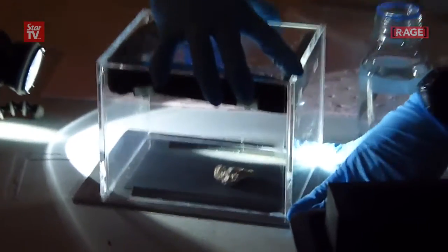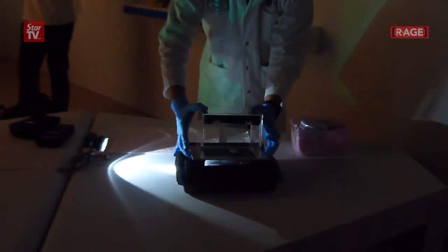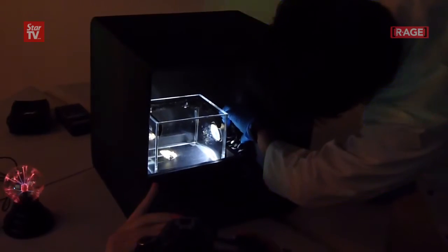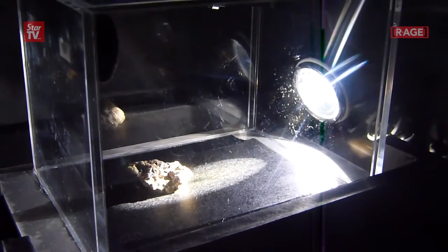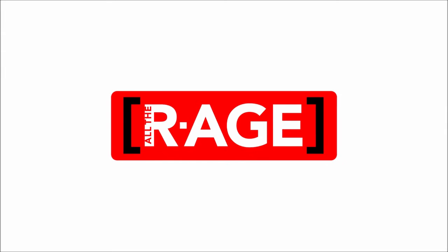The Wacky Science Show is an interactive science show where you get to learn more about atoms, molecules and light through different experiments throughout the show.